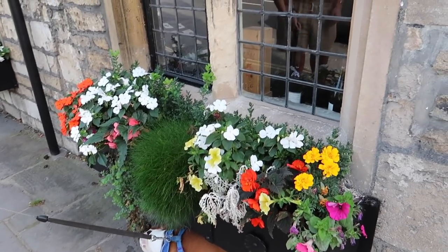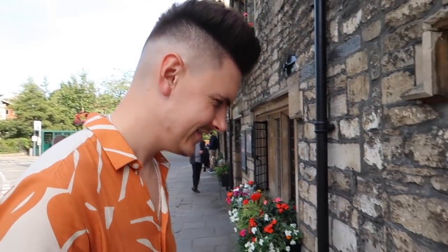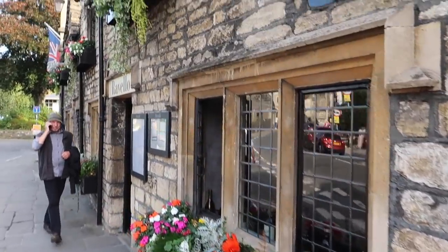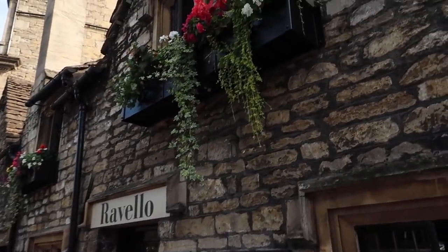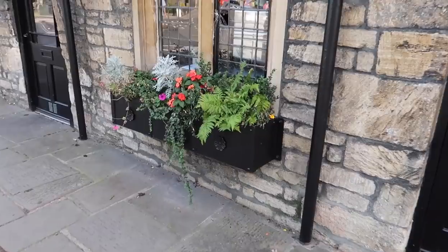One thing I have noticed is basically everywhere, every shop has flower baskets. Like literally every shop we go past just has them. It's so pretty.